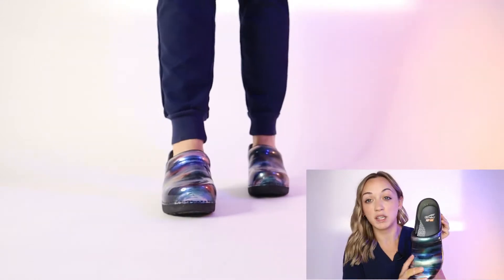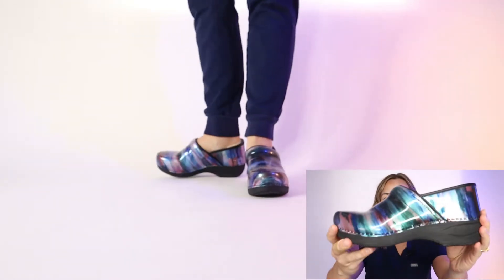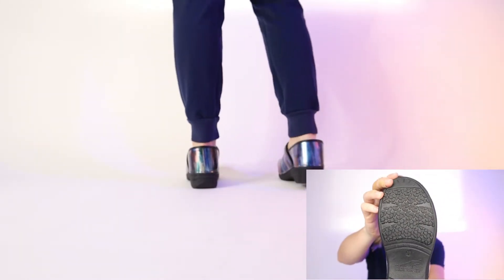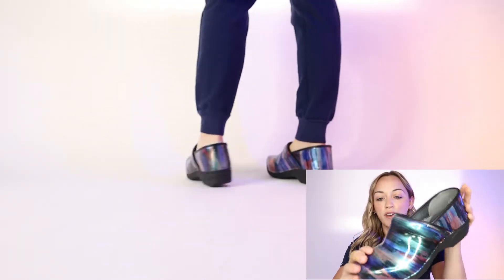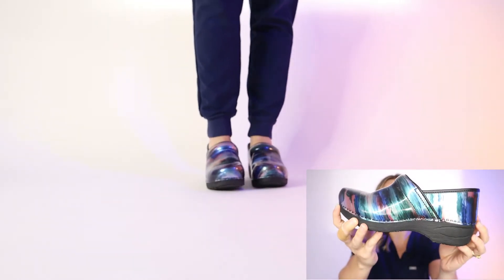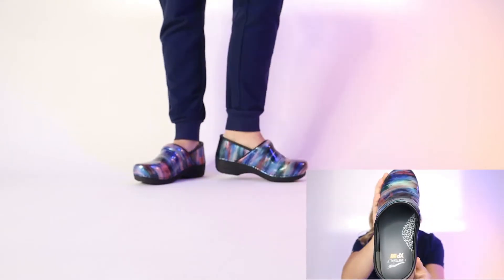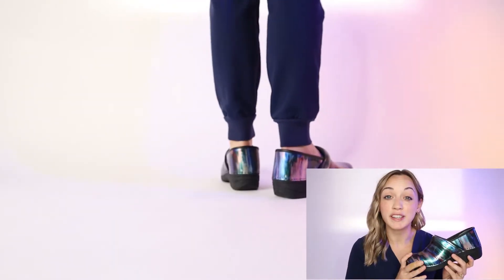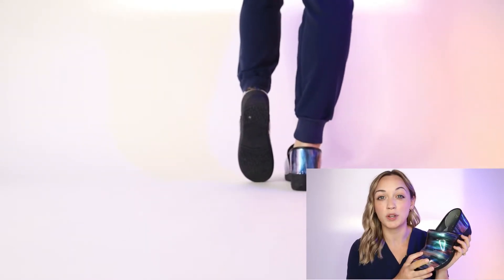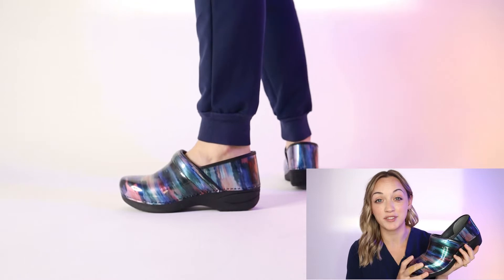This clog is the XP 2.0. It is slip resistant on dry, wet, and oily surfaces. It has a really great fabric on the outside that you can wipe off after every single shift, which I do appreciate about how they have made this shoe. This clog is one hundred and fifty dollars.